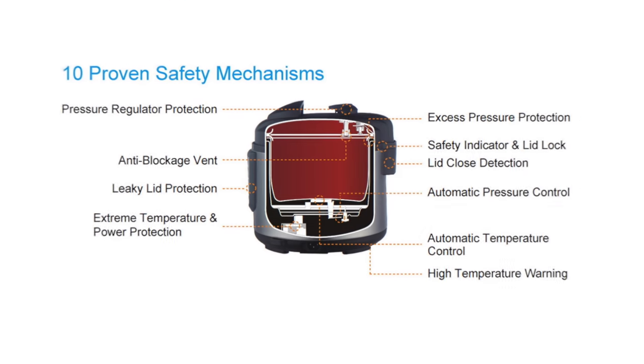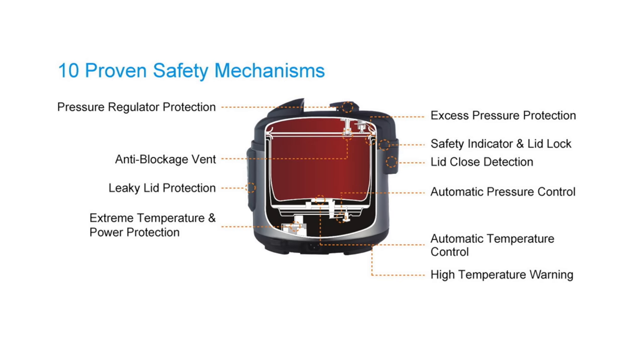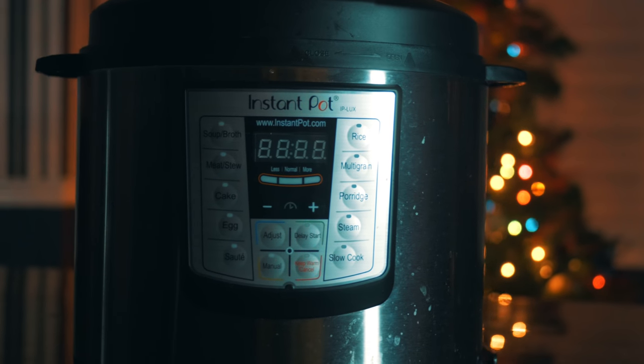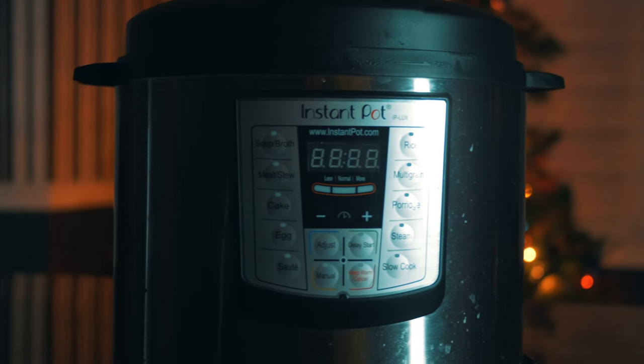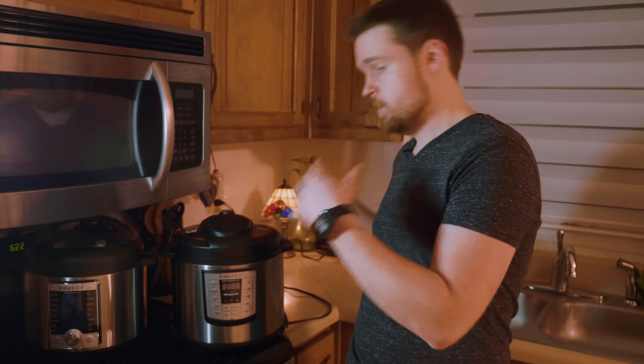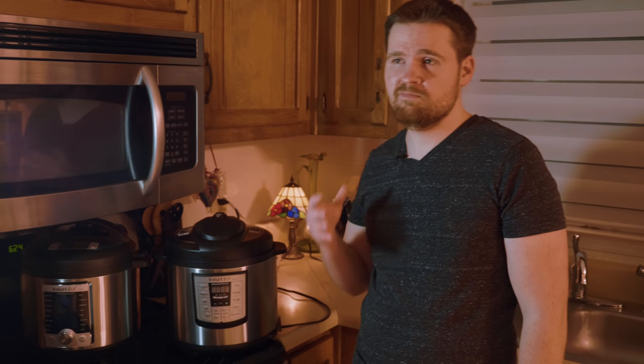It's what they call an electric pressure cooker and if you know anything about pressure cookers, they're not really known as safe. But the Instant Pot has 10 built-in safety features that will help prevent you from sharing your chili with the ceiling. You can see on the front that it has a bunch of buttons that will let you make all types of things and the idea is you put the ingredients in, you hit a button, and then it just works. And that's basically it.